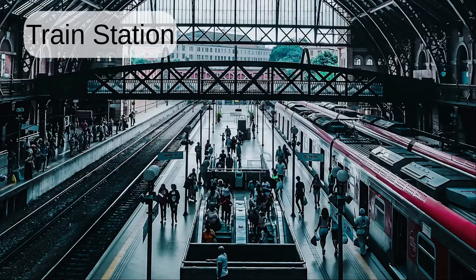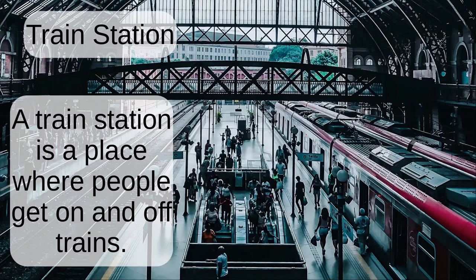Train station. A train station is a place where people get on and off trains.